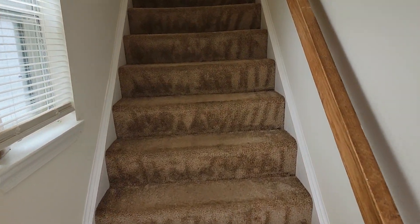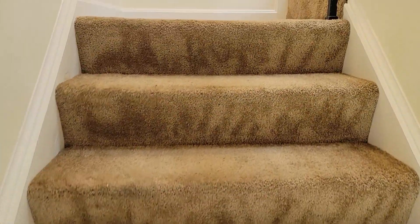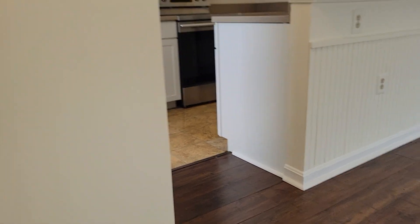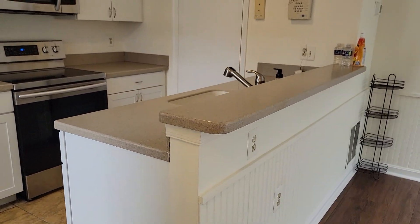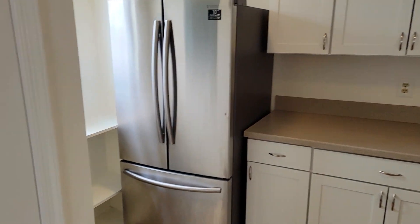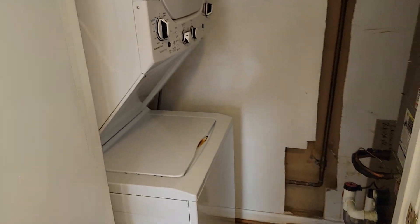This is a second story unit — there is one below. We've got Corian countertops, nice modern appliances, coat closet at the top of the stairs, and a stackable washer and dryer.